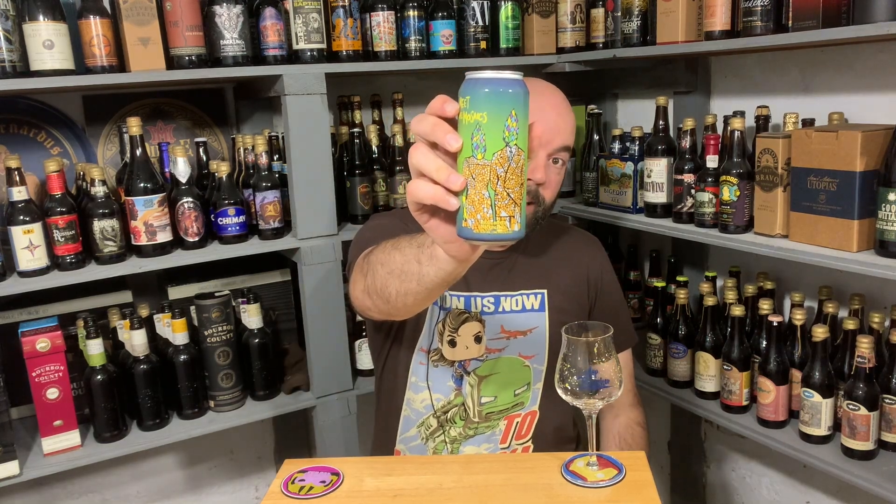So this is 'Meet the Mosaics' — it's a single-hop, Mosaic-hopped India Pale Ale at 6.5% ABV. As always, I absolutely love the can art that Dan Jetsa did. The name 'Meet the Mosaics' — obviously referencing the hop — but then it's like a couple, like a family, and the art style looks like a mosaic. Big fan of that.